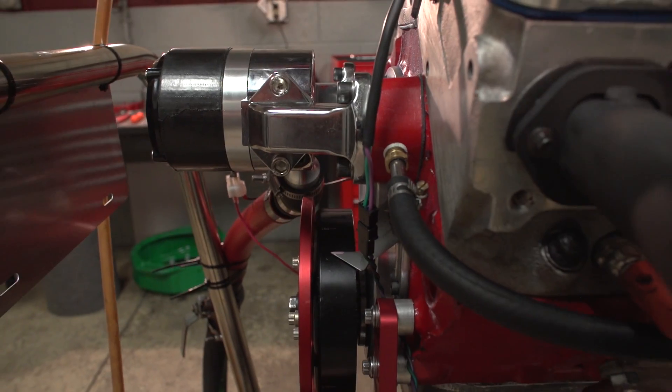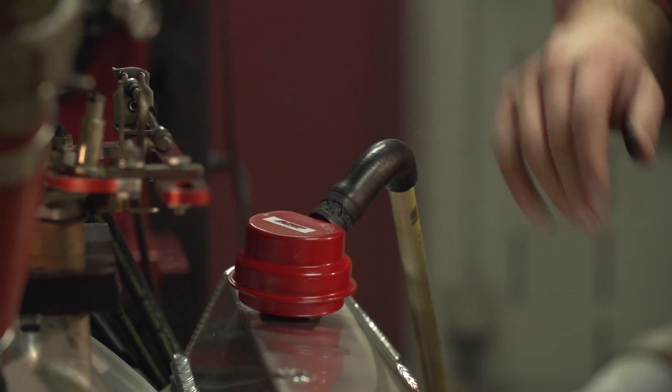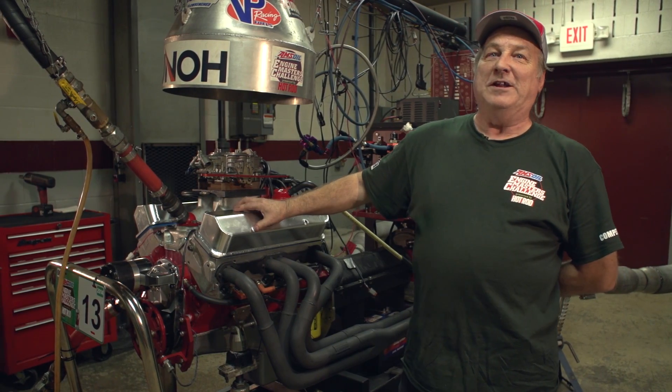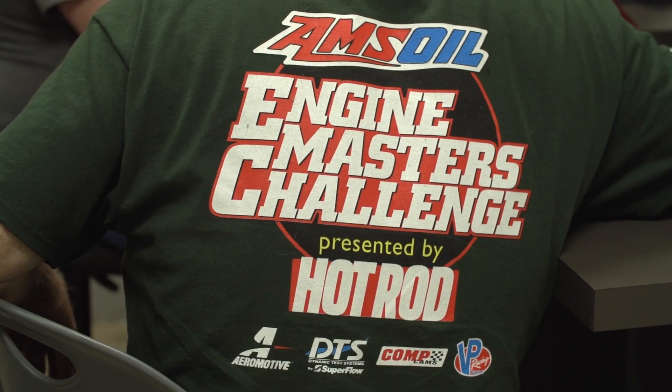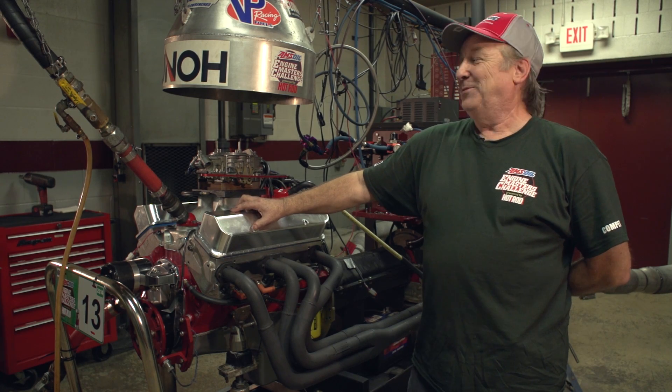This thing is going to go in a car — it's not a dyno queen, it's a real deal street engine. It made pretty good power and I'm happy with it. I made 19 runs and they're all within two horsepower and two pounds of torque. I kept trying to get more out of it but I just couldn't. It is what it is.